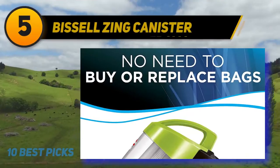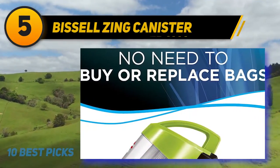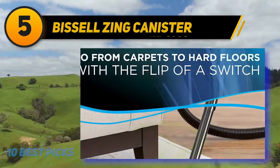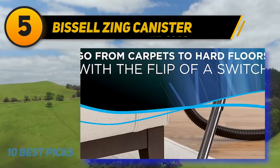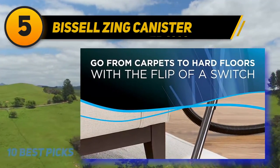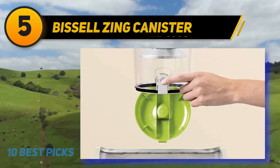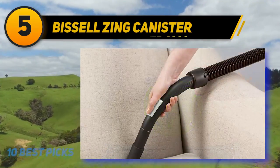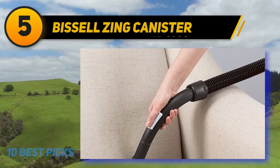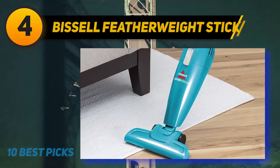Halfway through the list at number 5 is the Bissell Zinc Canister. This quality product from Bissell features a canister with a dirt cup capacity of two liters. With cyclonic action and powerful suction, it delivers a thorough clean, weighing slightly under eight pounds for easy maneuvering. The post motor filters and dirt cup filters are washable and reusable. You get 15 feet of cord that retracts at the touch of a button. One drawback is that the canister can tip easily when tugged hard during vacuuming.